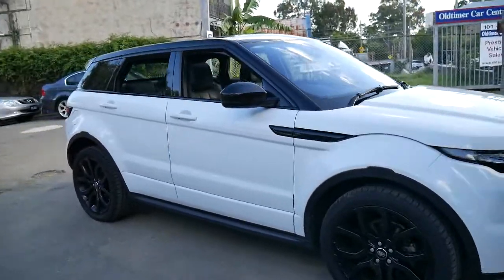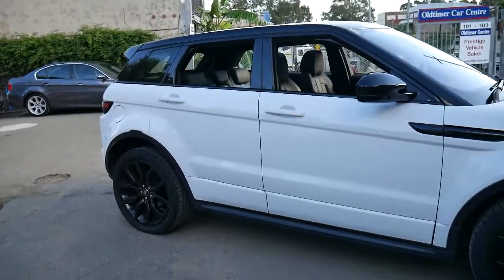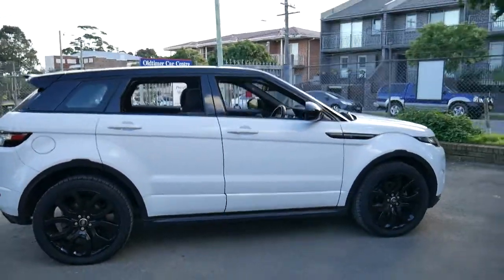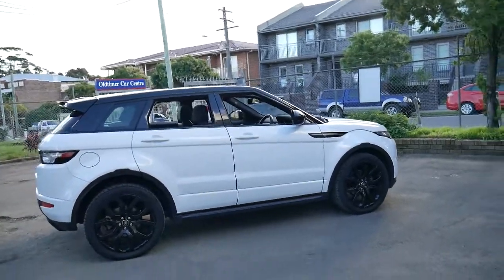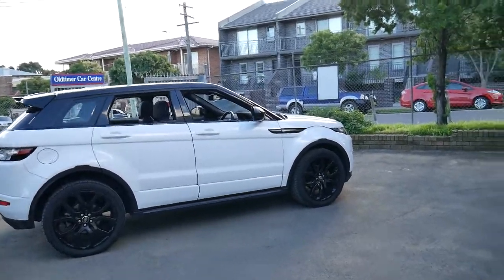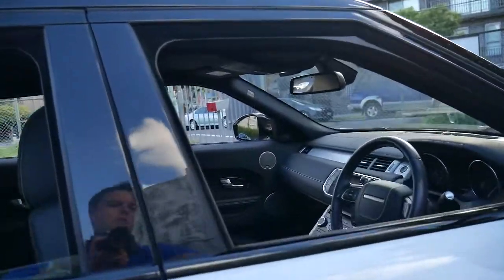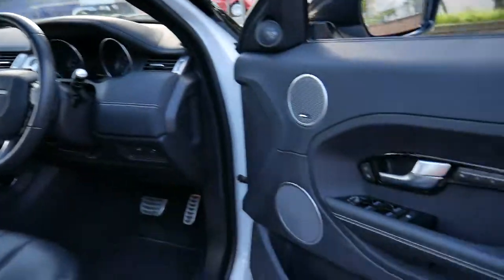This 2015 Range Rover Evoque is a Dynamic with the TD4 turbo diesel engine. It's Fuji White in colour with black leather interior. It's got electric seats with memory on the driver's side, and a panoramic roof.